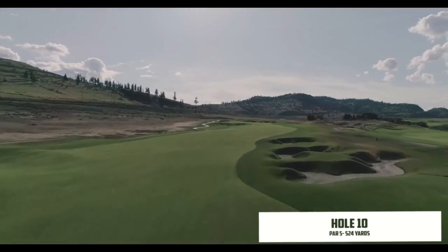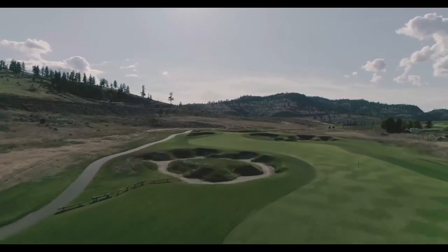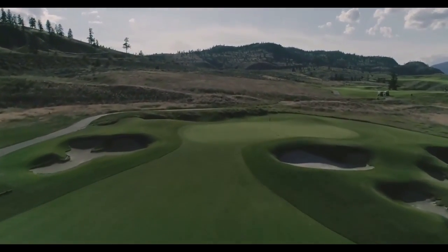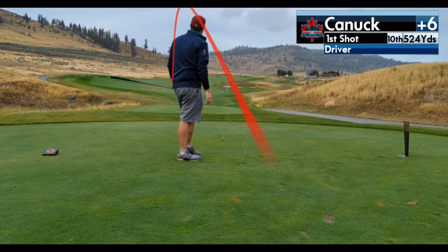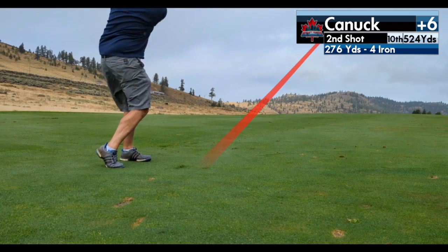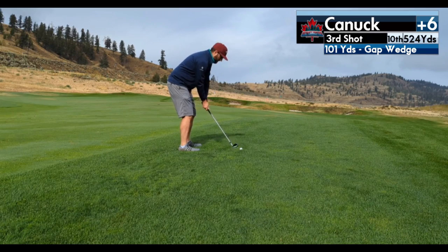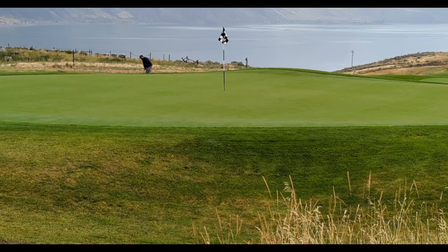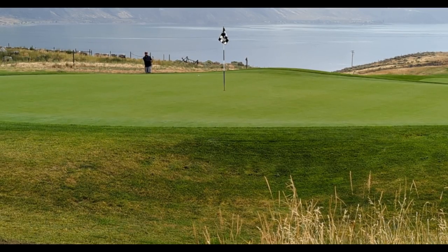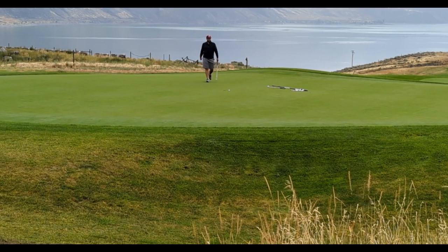The climb up the hill continues on the par 5 tenth — 525 yards, playing significantly longer. Big wide fairway but as you get closer to the green things get tighter and the green itself is very small. I kicked off the hole with one of my best drives of the day into that big fairway. Still 276 out, so I just laid up with a 4 iron — pushed it right but still in decent shape. Gap wedge from just over 100 yards was a little thin, but a funny bounce put it right at the front of the green. The chip I got under a little too much, and I just missed the par putt on the left edge. Tap in for bogey.